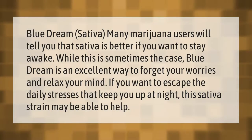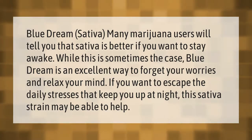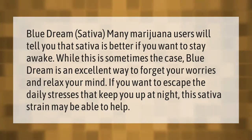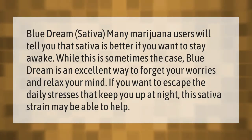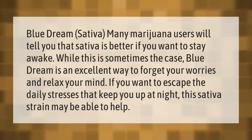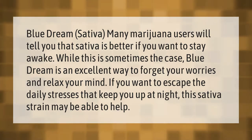Many marijuana users will tell you that sativa is better if you want to stay awake. Blue Dream is an excellent way to forget your worries and relax your mind. If you want to escape the daily stresses that keep you up at night, this sativa strain may be able to help.